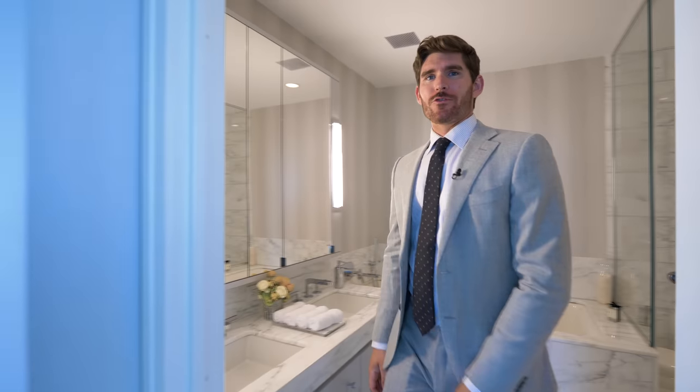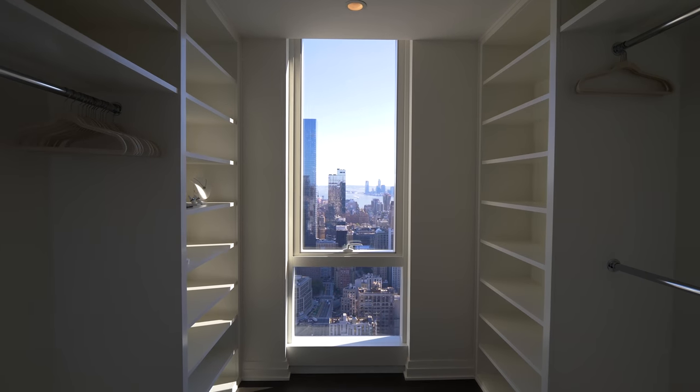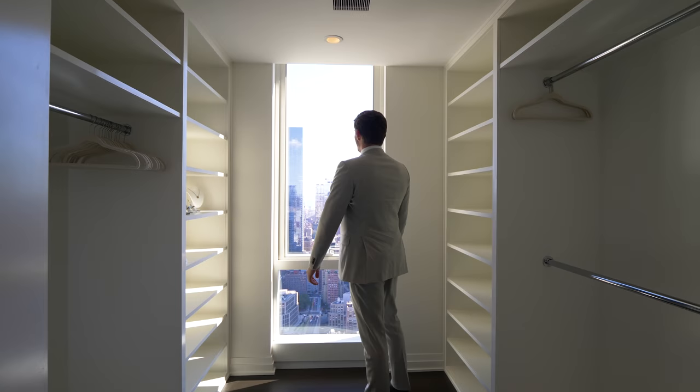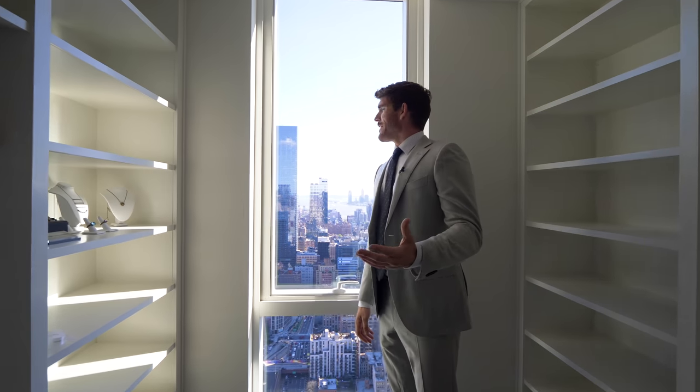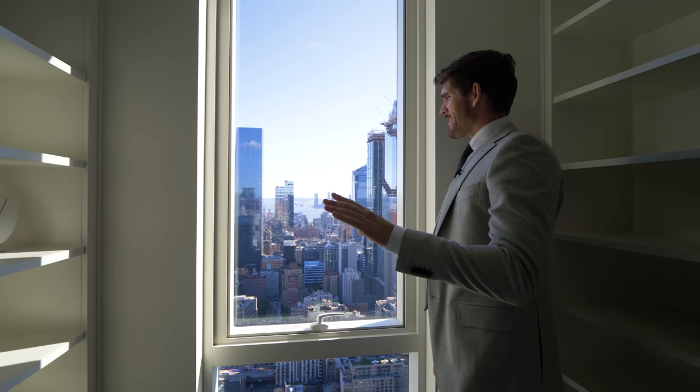Right across the bathroom, we have your walk-in closet — I mean, this could be an apartment for some people. This is a pretty large walk-in closet. And even in your walk-in closet, you have these views looking downtown. Just a sneak peek right now — we're going to get some tight shots in a second, but even your closet has views.